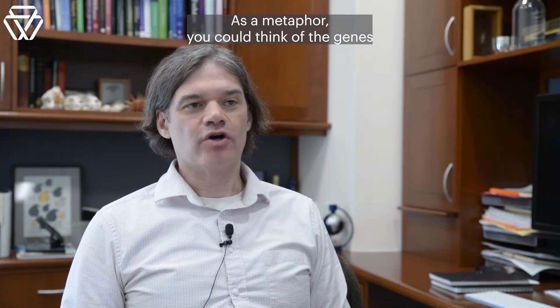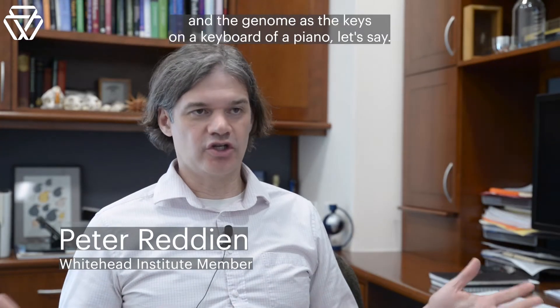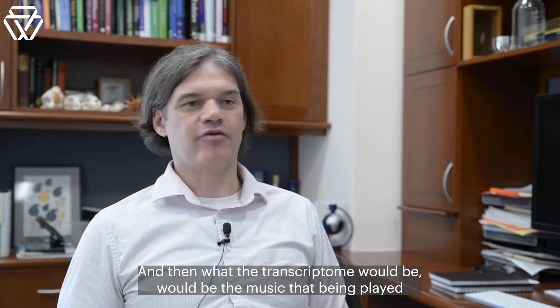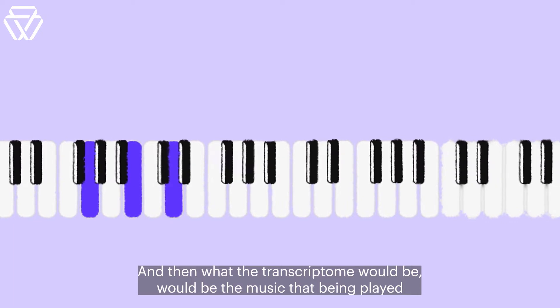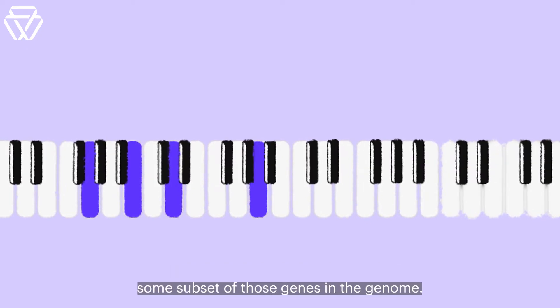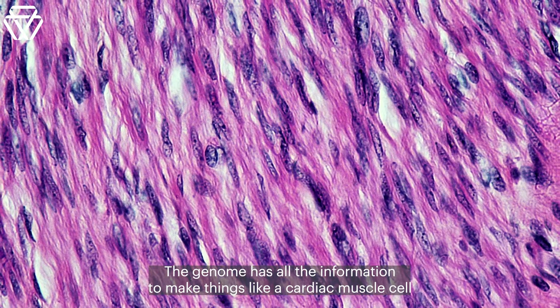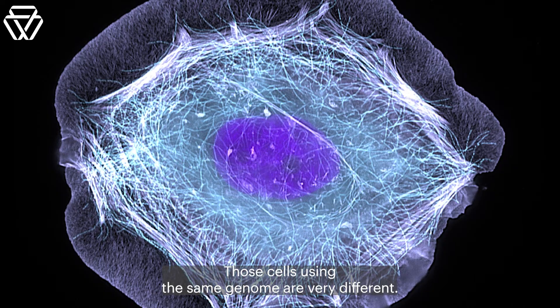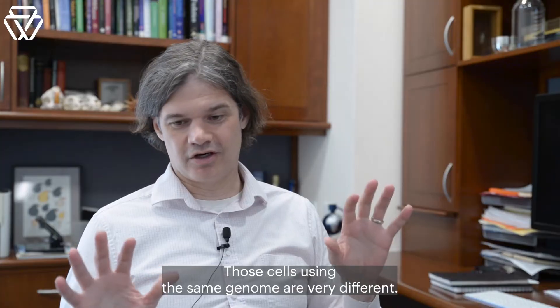As a metaphor, you could think of the genes in the genome as the keys on a keyboard of a piano. And then what the transcriptome would be would be the music that's being played by the genome, where a given cell type is going to activate some subset of those genes in the genome. The genome has all the information to make things like a cardiac muscle cell or a neuron. Those cells using the same genome are very different.